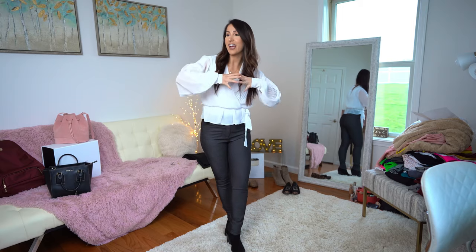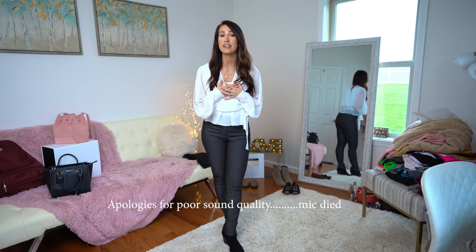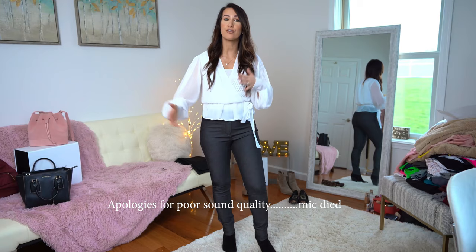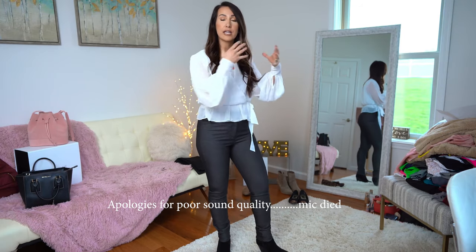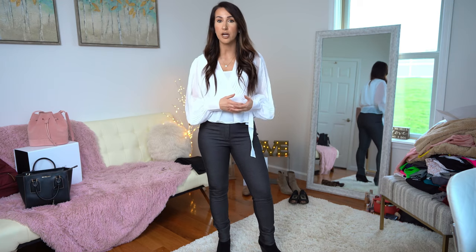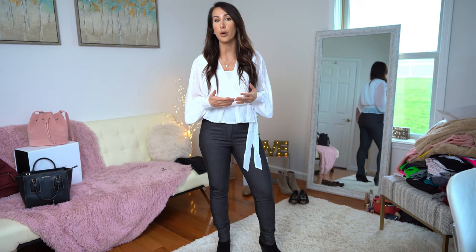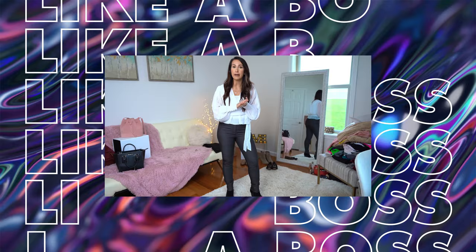What's up guys, Kara Kori here and welcome to today's video. Today I'm discussing something very near and dear to my heart and that is fashion. If you guys are new here, I am a registered dietitian but I work in a hospital as a business officer, so I work in an office environment and am required to dress business casual Monday through Friday.